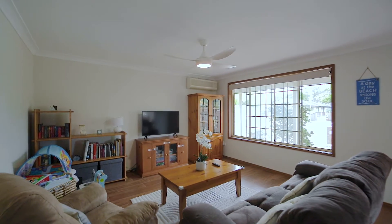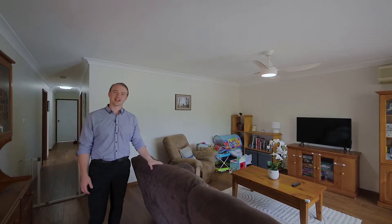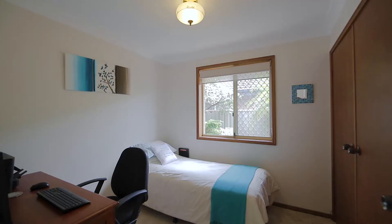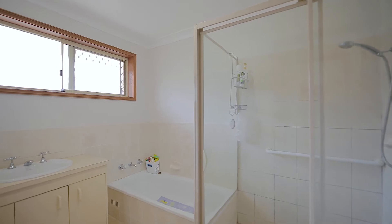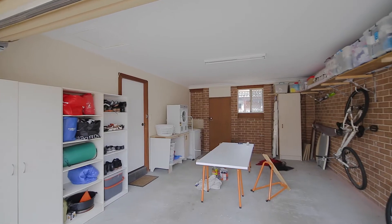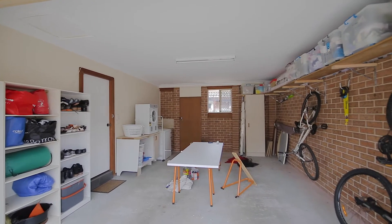The home features updated floors and a split system air conditioner. There are three great size bedrooms, updated floors throughout, a family size bathroom, and a single lock-up garage with an auto door.